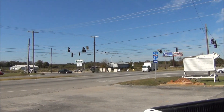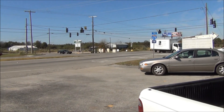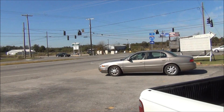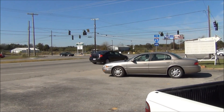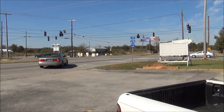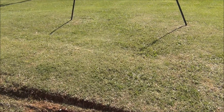Here we are back at Tanner, Alabama at the spot where we had a reading of 196 last Friday during the rain. This is Tanner, Alabama at the corner of US Highway 31 and Browns Ferry Road. And this is the spot where we got the high reading.